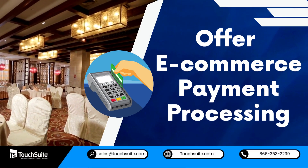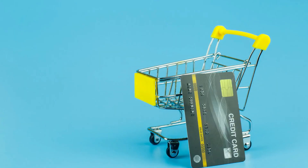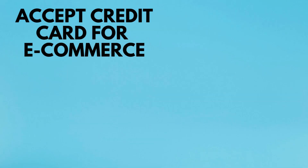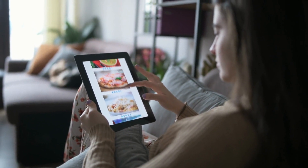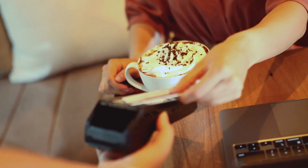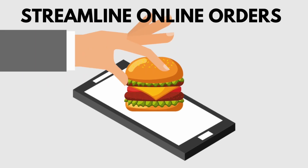Offer e-commerce payment processing. Providing the option to accept credit cards for e-commerce can attract a whole new audience. Ensure your e-commerce merchant account is optimized for quick and secure credit card processing to streamline online orders.